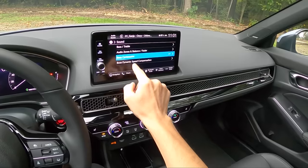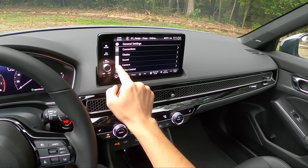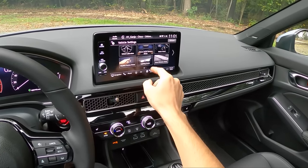There are a lot of vehicle settings you can adjust, including Bose center point sound, TPMS calibration, and driver assist system setup.